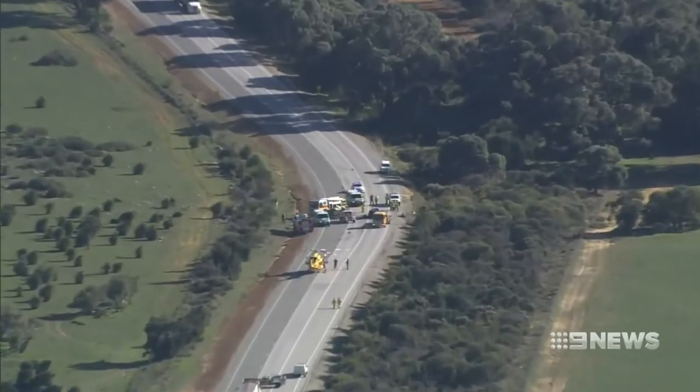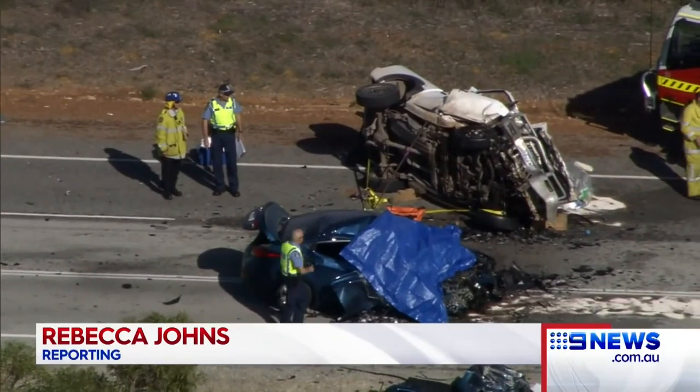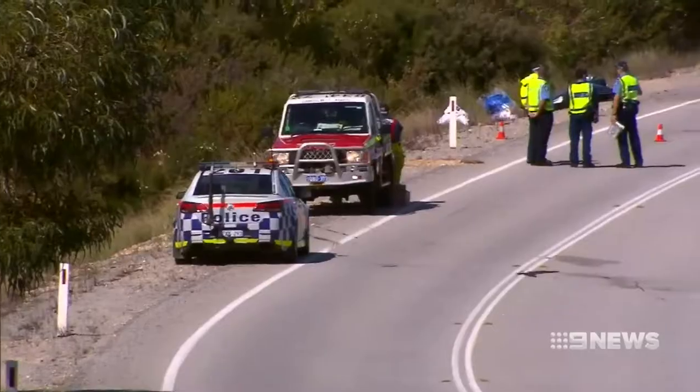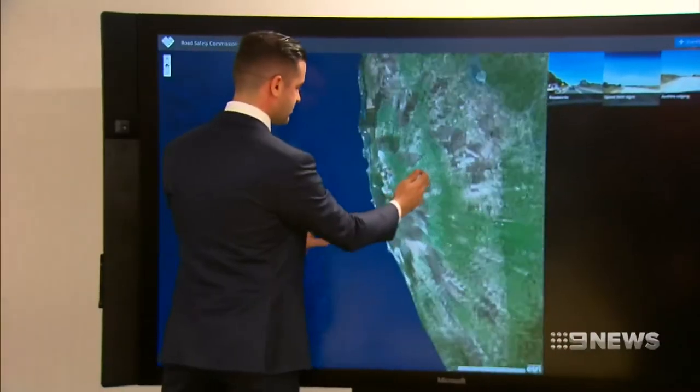WA drivers are being asked to help come up with a solution to fix one of our most dangerous roads. An online interactive map lets drivers log major issues on Indian Ocean Drive, but it's already been slammed as a gimmick. It's a stretch of road that's already claimed six lives this year. Indian Ocean Drive is one of WA's most notorious black spots. Now it's hoped new technology could save lives.